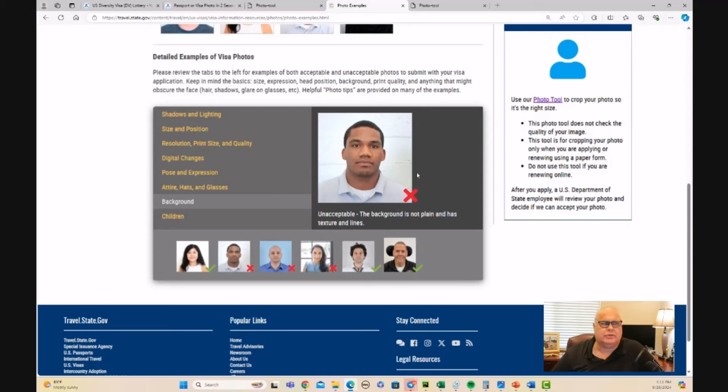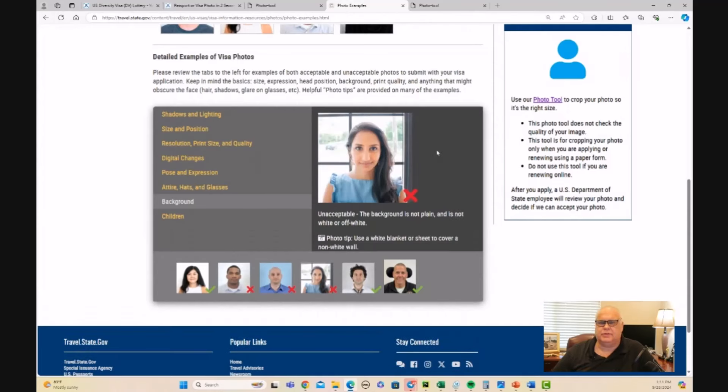This image shows someone trying to stand in front of a white wall, but you can still see the texture and lines of the wall — that's the problem with that one. And this person is taking the photo in front of a window and hasn't edited out the background, so that's an unacceptable photo that would cause disqualification. This image might be approved by the photo tool, but it will get the entry thrown out during the entry process.